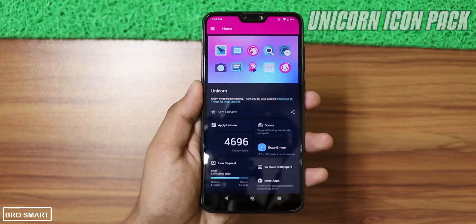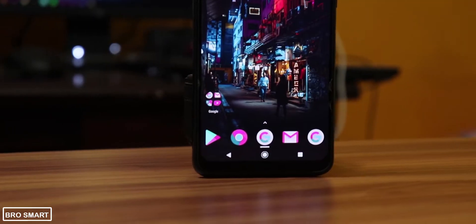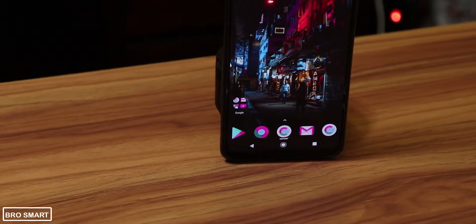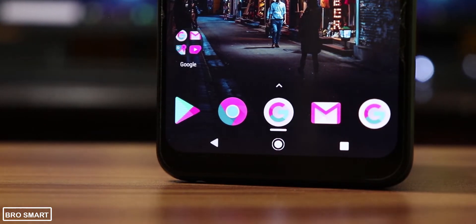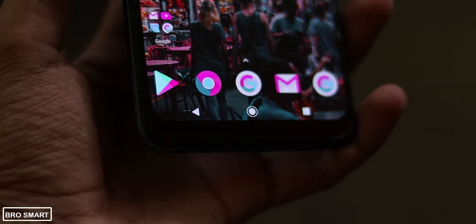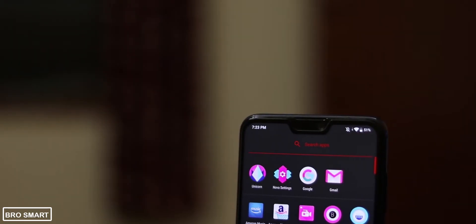Without an icon pack, I think this video would be incomplete. Enter the Unicorn Icon Pack. The icons are unique — a mix of purple, pink and blue colors with a splash of teal makes the icons stand out. It looks great on any home screen and the pastel-like color icons are so pleasing to the eye.